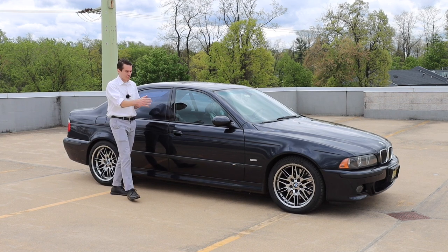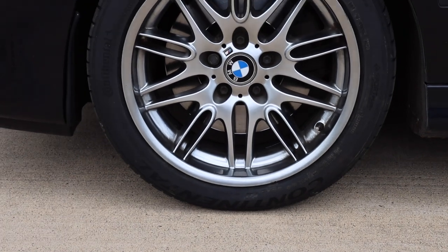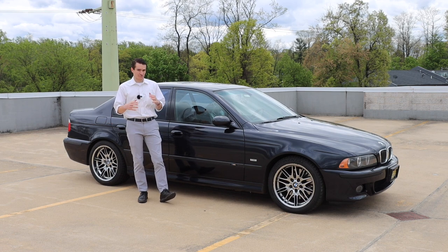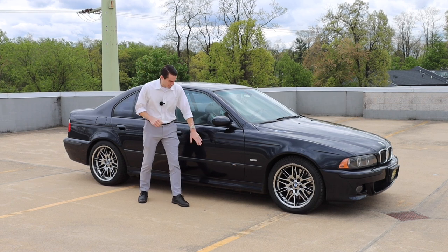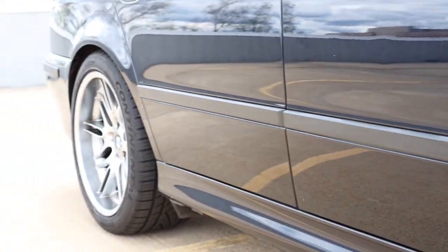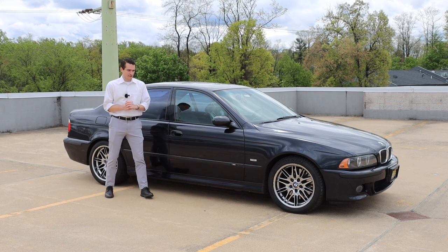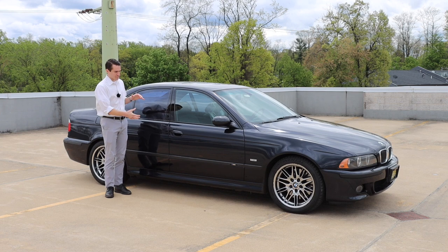Starting with the wheels — these are the legendary Style 65s that came on all E39 M5s. There weren't many options for wheels for this car. These are gorgeous 18-inch wheels, 245 in the front and 275 in the back — 18s all around. No staggered diameter like we do today on G80 M cars. You do have a really subtle M5 badge on the front door on both sides, integrated into that piece of black trim that starts in the front and goes all the way around the back. This car is carbon black. A lot of E39 M5s are silver, and in those silver cars that black piece stands out a bit. But with carbon black or any dark color, the trim elements sort of blend in nicely.